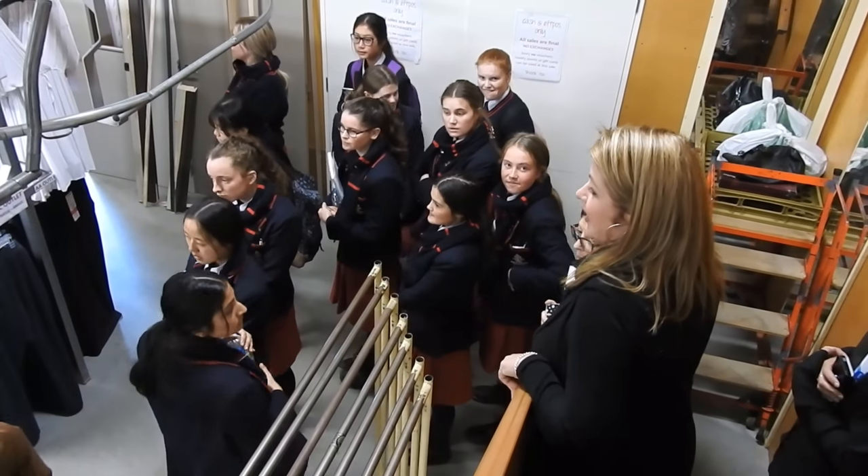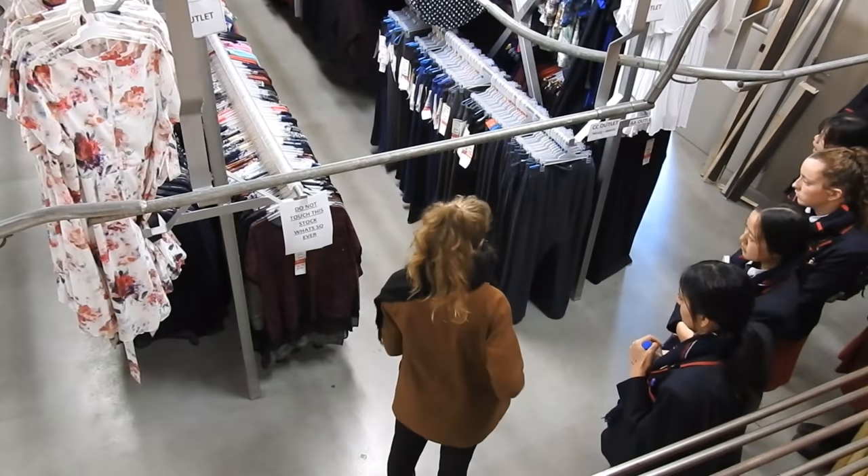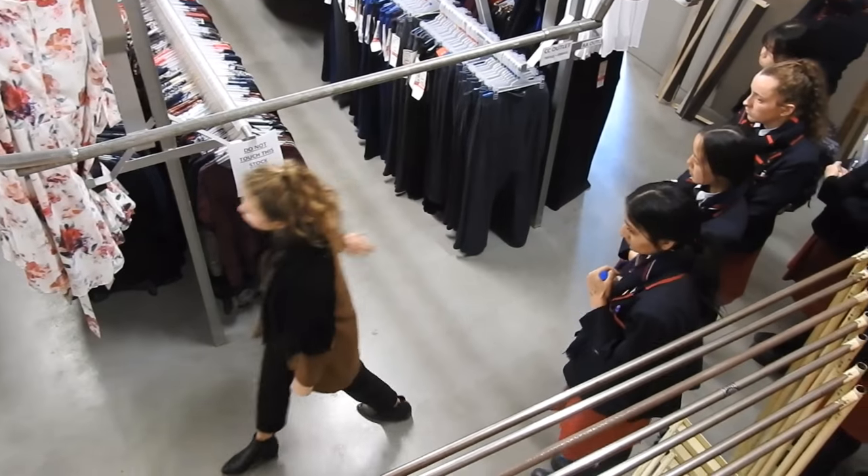Whatever garments we feel are really good, we go along and pick them because they don't need a full size range — people kind of want to find and see what they can find. And moving along.